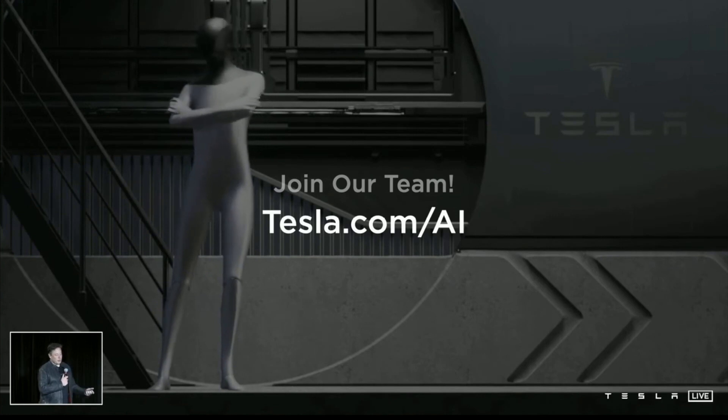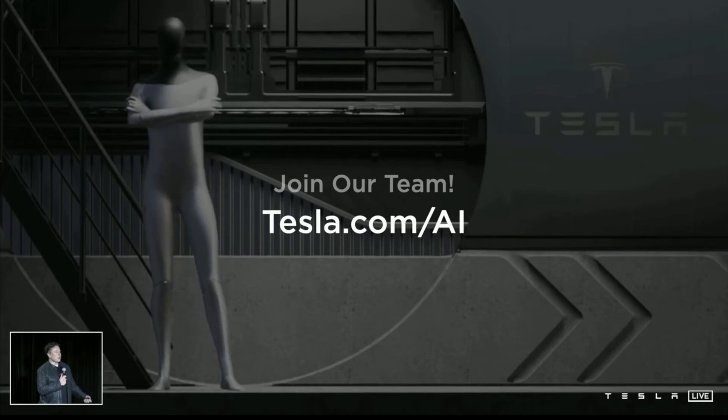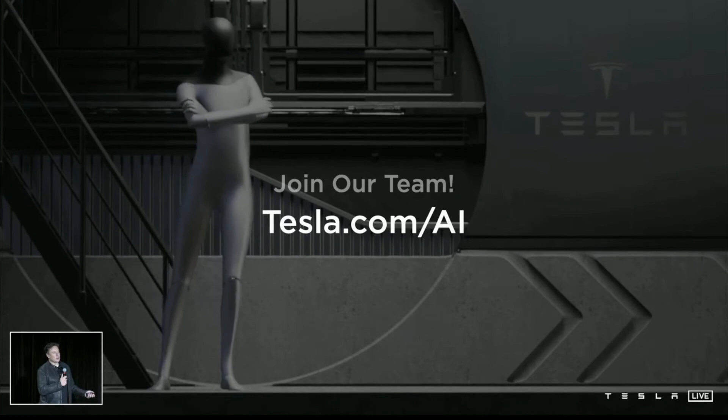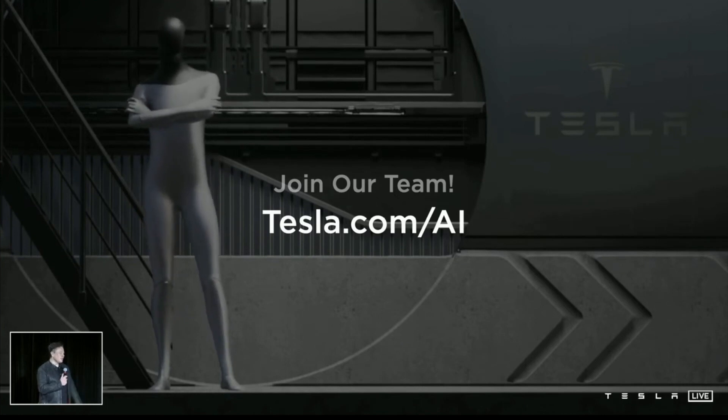I think it obviously has profound implications for the economy, because given that the economy at its foundational level is labor — and capital equipment is just distilled labor — then is there any actual limit to the economy? Maybe not.